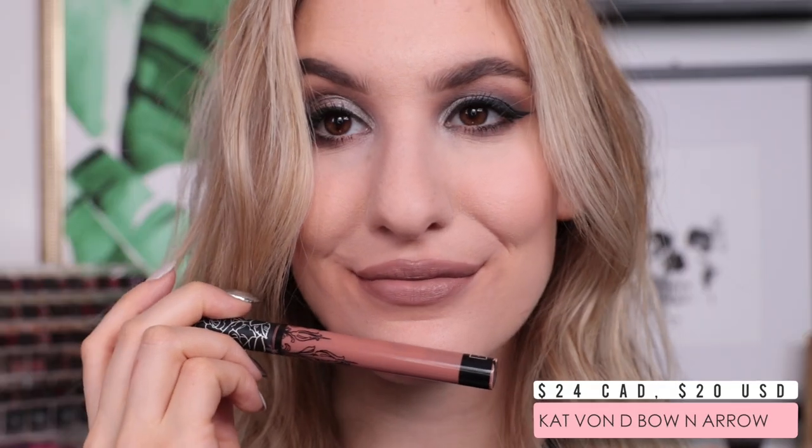Next we have Kat Von D Bow and Arrow, which is definitely one of the nicest nude liquid lipsticks out there. I find it really interesting how different this shade looks on different people — it's a medium neutral nude with a pinch more warmth. Definitely one I would highly recommend everybody check out. Then I have a ColourPop Ultra Satin Lip in the shade 0.0, which is one of Kathleen Lights' creations. What I like about this shade is that it's a little more unique — more on the cool tone side — so if you're looking for a nude with a different vibe, this is a great option.